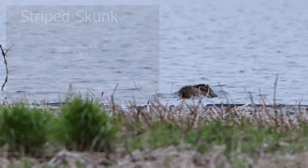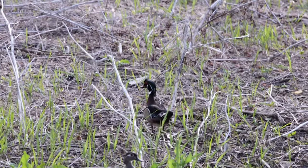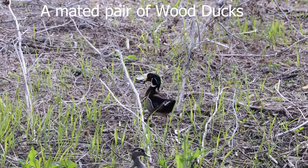I tried to get a better picture of it but he played hide-and-seek, and all the birds are pairing up.